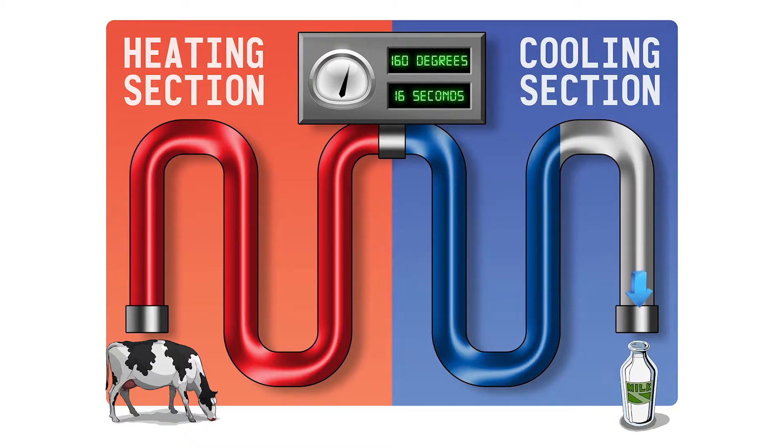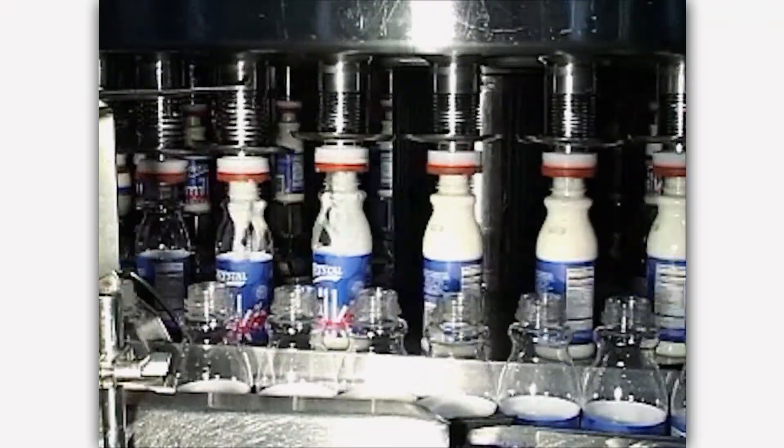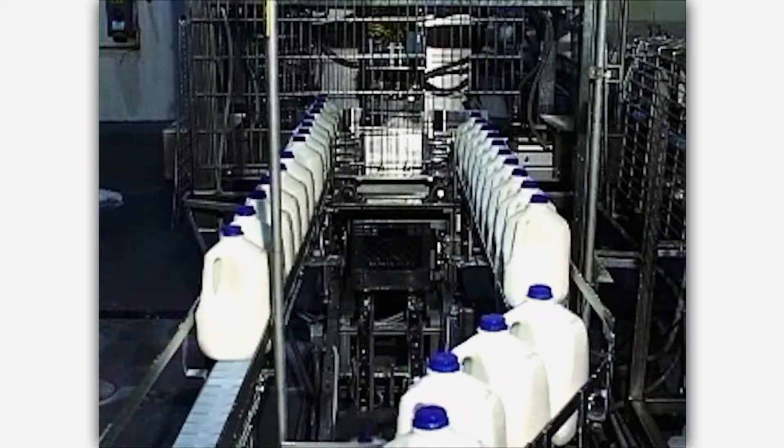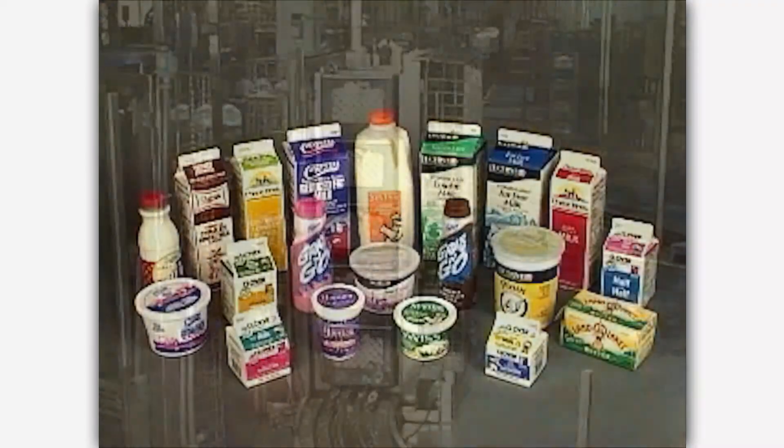The milk you drink at school is always pasteurized. Finally, milk is packaged into bottles and cartons, or made into other dairy foods you love, such as cheese and yogurt.